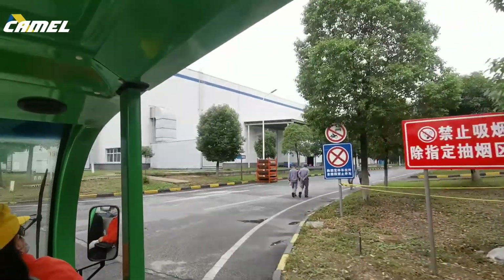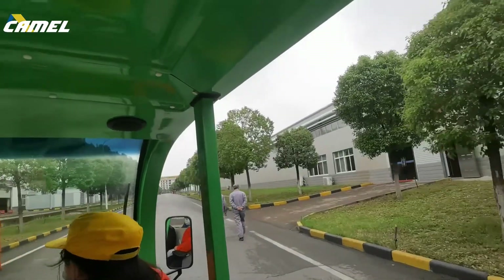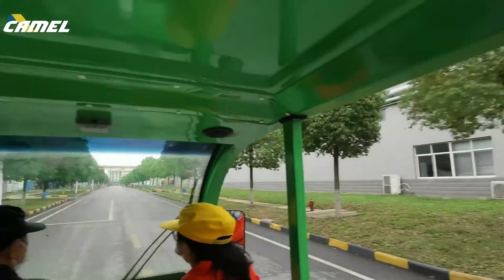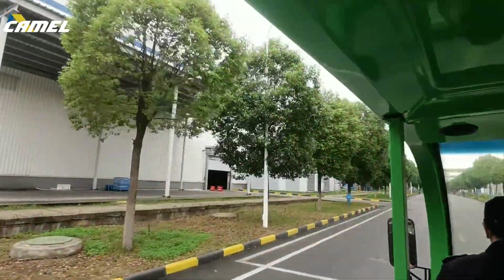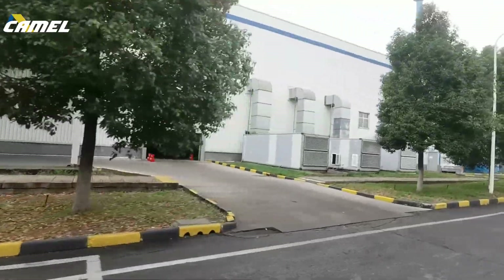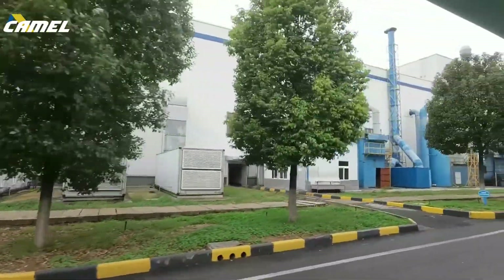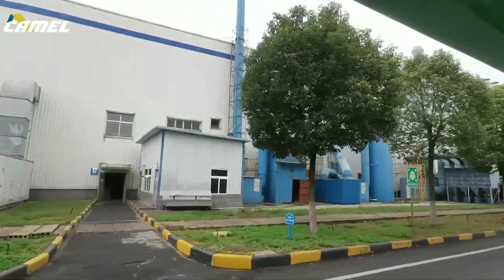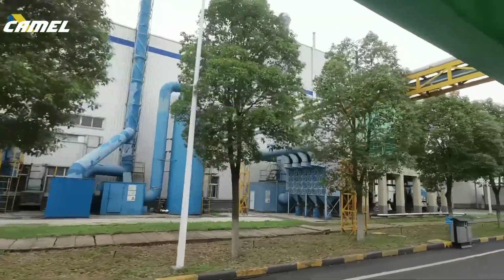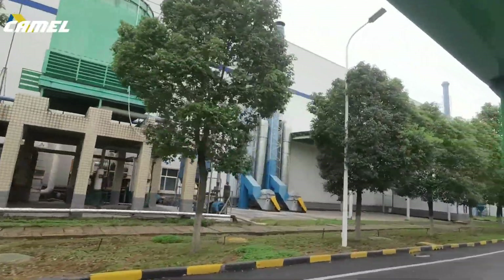Now let's go to the other buildings. We are just inside the plant — all the buildings surrounding us are supporting our products. The one on our left hand is our second phase of battery assembly and formation line. We will come inside later to show you the detail of every process.